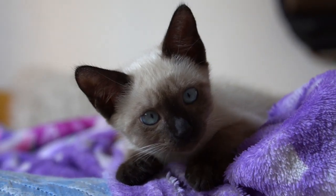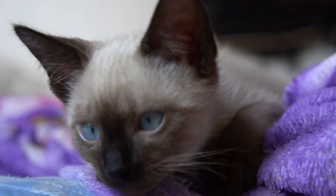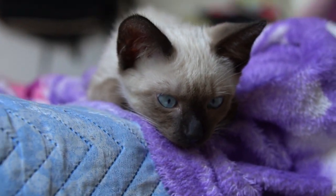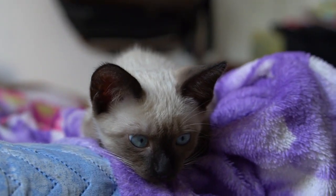Siamese cats are famous for their vocal nature. They are not shy about expressing their opinions and will use a wide range of vocalizations to communicate with their owners. Their distinctive loud and raspy meows are often interpreted as attempts to start a conversation or seek attention.